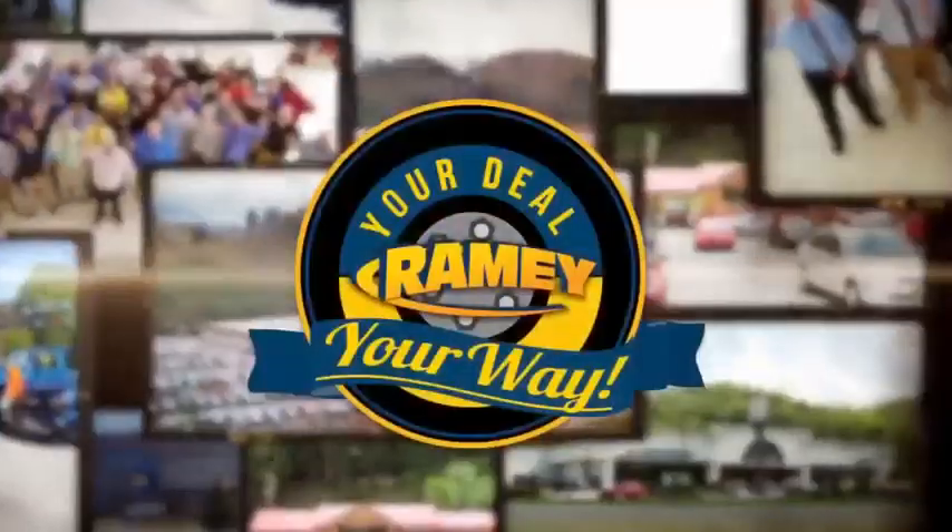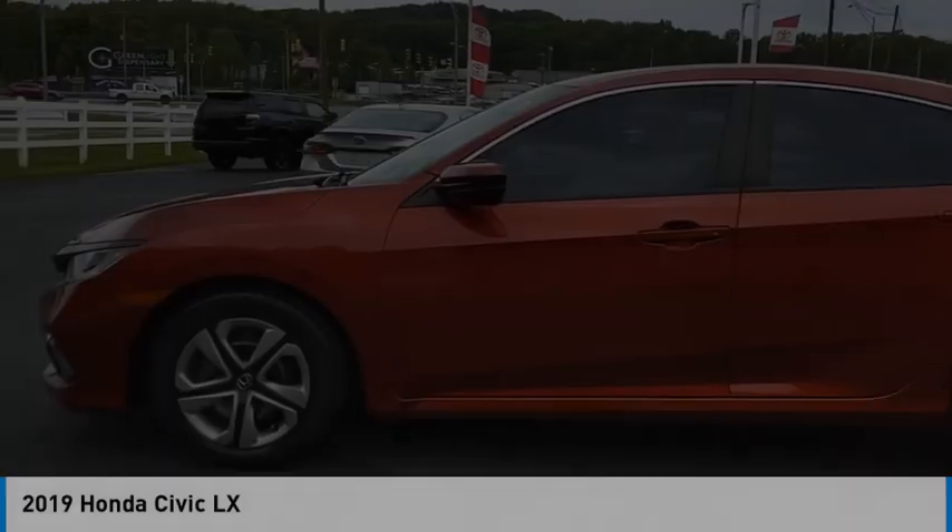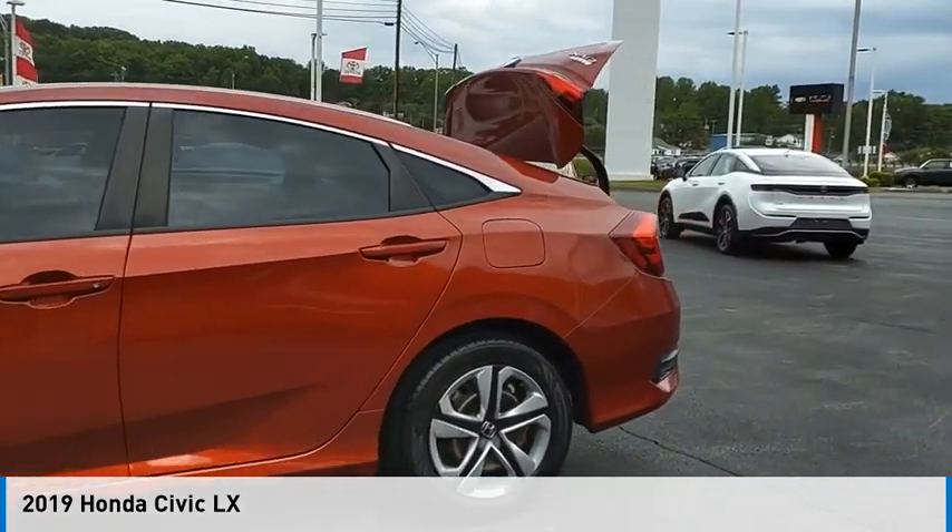At Ramey, it's your deal, your way. Come test drive the 2019 Civic.